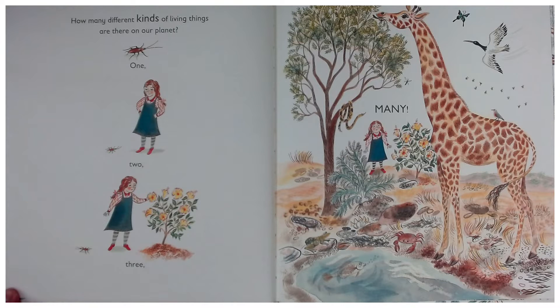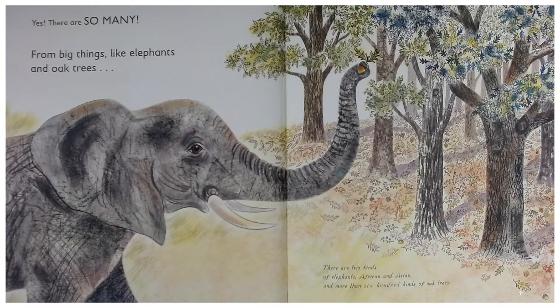How many different kinds of living things are there on our planet? One, two, three, many. Yes, there are so many, from big things like elephants and oak trees.